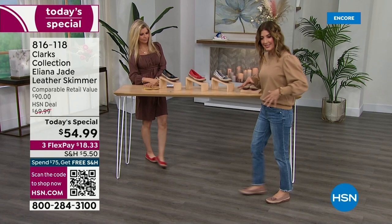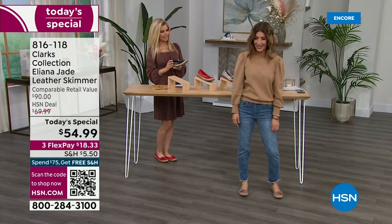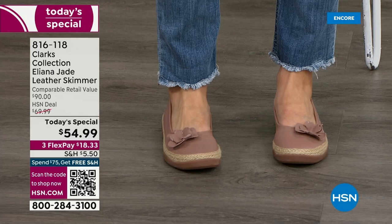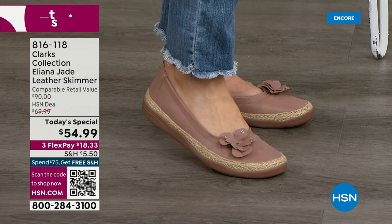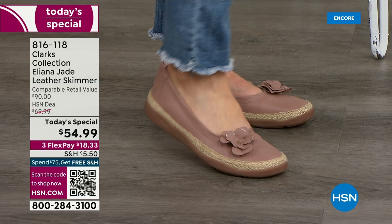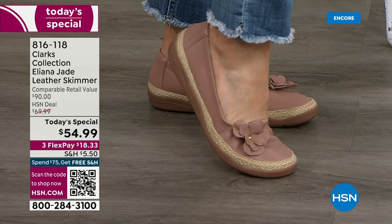I have two daughters in college, a dog, a cat — I'm always on the go, but you can look cute and be comfortable. I also love how they don't fall off your feet. Have you ever had a shoe that flips off the back of your heel? I've been running up and down these hallways for hours getting ready for the shows, and they just go on, stay on. I've never seen a ballet flat so pretty — that three-dimensional leather flower detail.